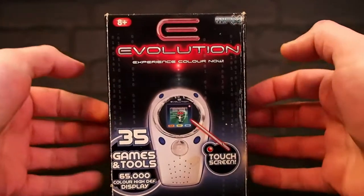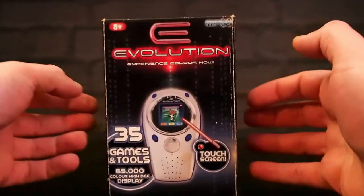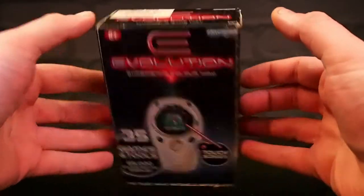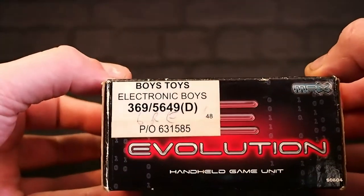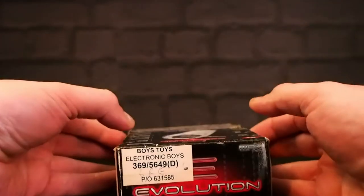I've no idea what these were priced as at the time. I paid about £25 for this — it's all boxed and complete. On the top it says 'Boy's Toys Electronic Boys.' I do hope this box is not full of electronic boys; that would be weird.